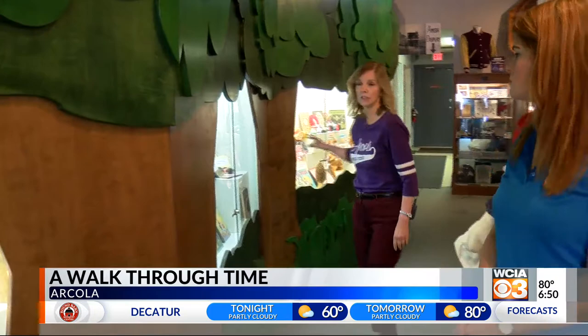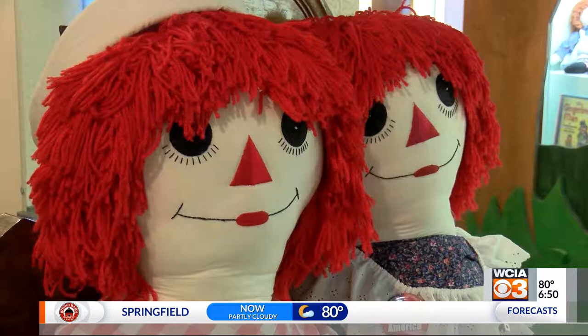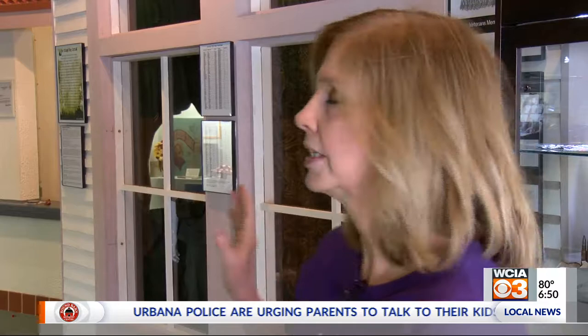This is part of the original Raggedy Ann and Andy display. Examples of this museum's original purpose are set up neatly between these trees — a lot of these things are original items. Arcola is known as the birthplace of Raggedy Ann and Andy, which is why in A Walk Through Time Museum, you'll still find plenty of books, dolls, and artwork depicting the iconic red-haired characters.